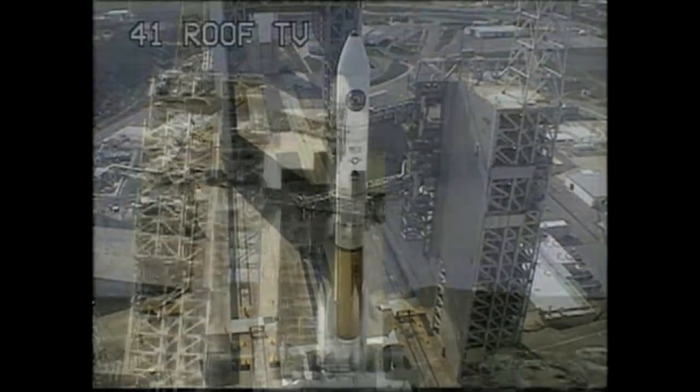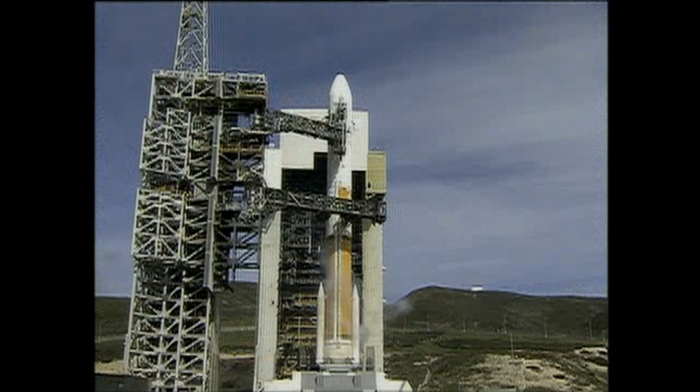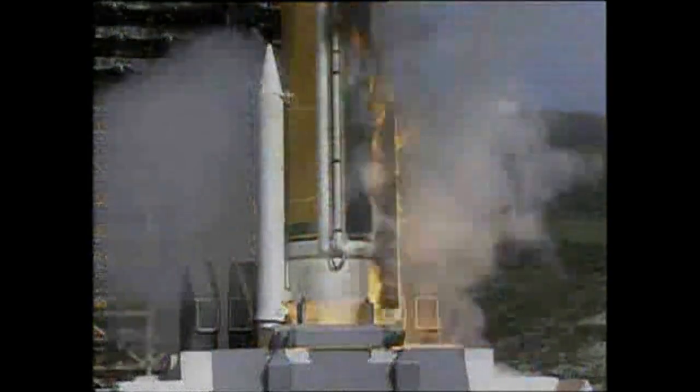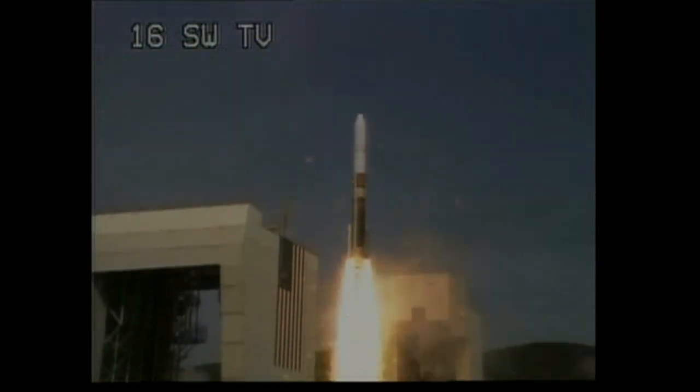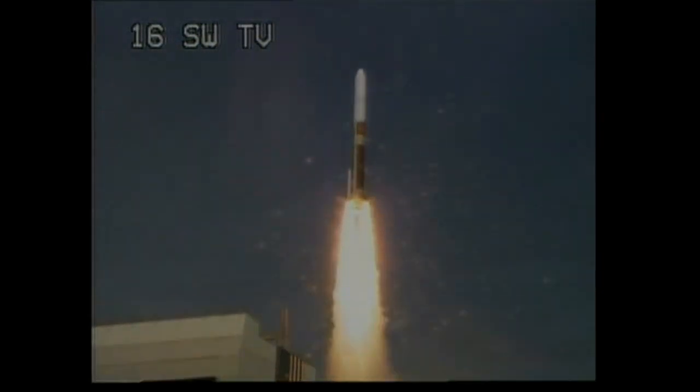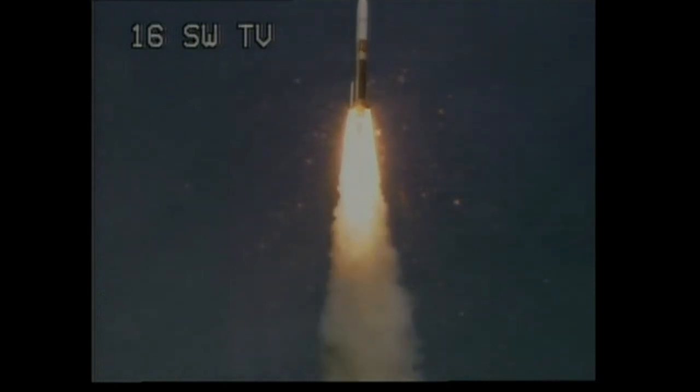T minus 10, 9, 8, 7, 6, 5. Delta engine ignition. 1, 0. And liftoff of the United Launch Alliance Delta IV rocket, carrying the NRO L-25 mission for the National Reconnaissance Office.